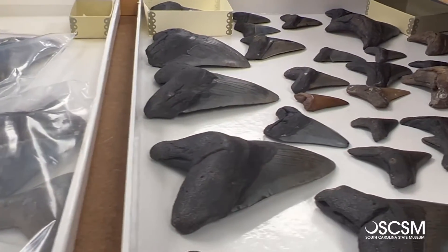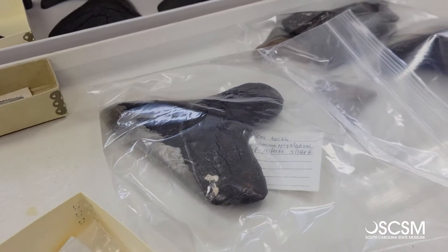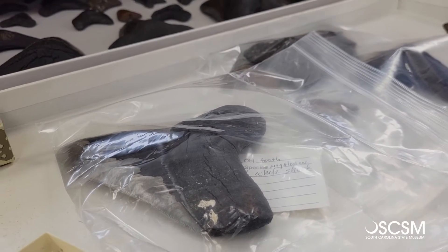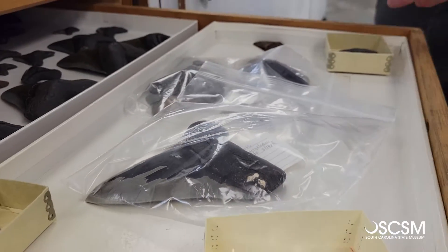Here we have a collection of Megalodon teeth, and this particular one here in the bag — it's not glowing, but it is radioactive. Just by being in the ground, some fossils absorb radioactive minerals like uranium, and this particular fossil we know from the Geiger counter we used is radioactive.